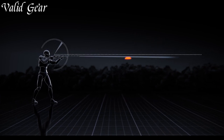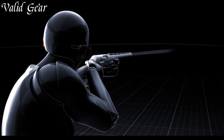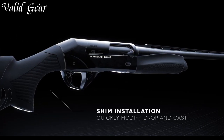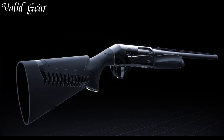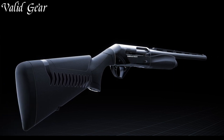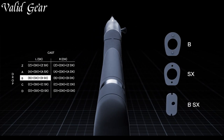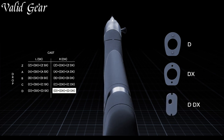With its ComfortTech 3 stock, the Super Black Eagle 3 reduces felt recoil by up to 48%, making it one of the softest shooting shotguns on the market. This innovative stock design absorbs and dissipates recoil energy, allowing for more comfortable and accurate shooting even during extended hunting trips. Equipped with a larger bolt release and an oversized bolt handle, the Super Black Eagle 3 enables quick and easy operation even with gloved hands, with an enlarged loading port for smooth and efficient loading.